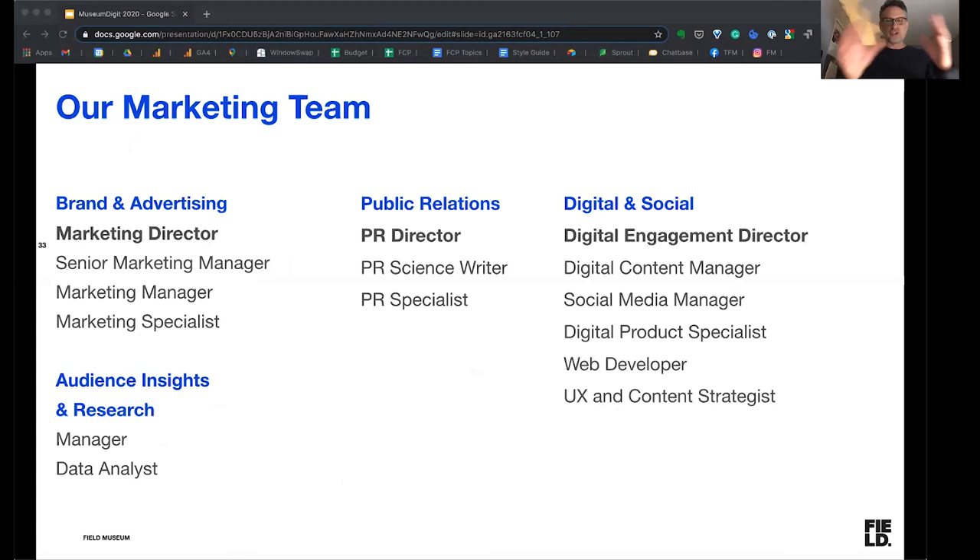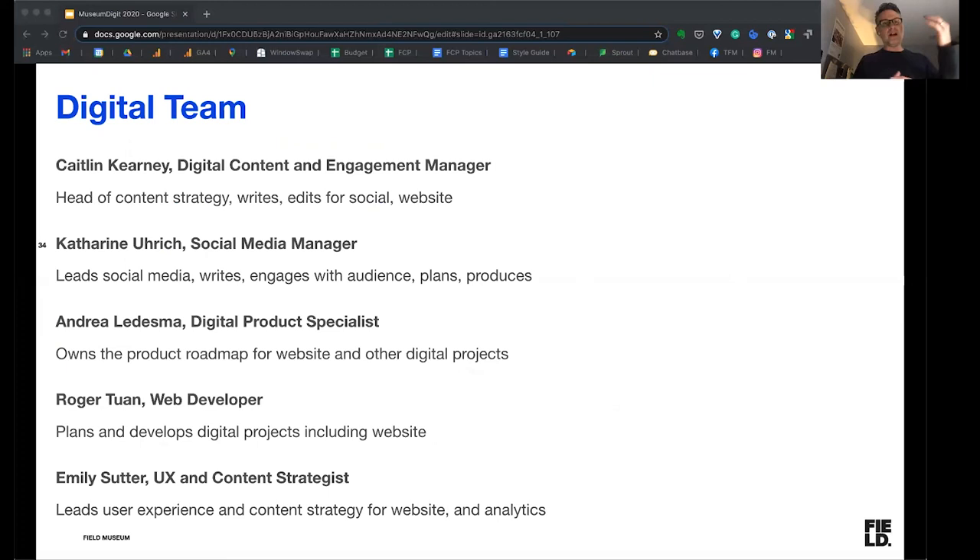Whenever I give a presentation, I always like to share the structure of our team to give context. I oversee the digital and social team, but we sit on the marketing team next to public relations, brand and advertising, and audience insights and research. To get specific: I have Caitlin Carney, digital content and engagement manager, who heads content strategy and writes and edits for social and web. We have a social media manager, Catherine Urich, who runs our social media, writes most of the content, engages with our audience, and does all the planning and content production. We also have a digital product specialist with Andrea Ledesma, a web developer with Roger Tuan, and a UX and content strategist with Emily Suter. A lot of the work I've talked about today was really produced by Caitlin and Catherine.